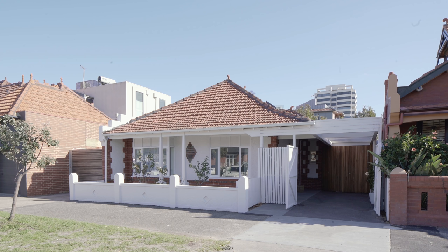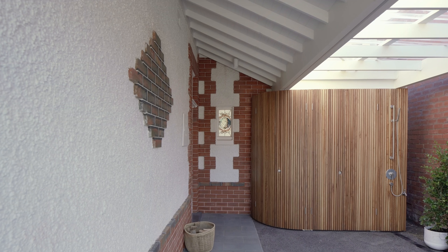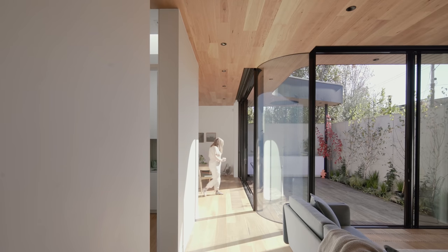The house is approached a little bit unusually through the carport. We roofed the carport in clear polycarbonate to increase the sense of light in there, and then the backdrop to that carport is a warm curved timber storage.